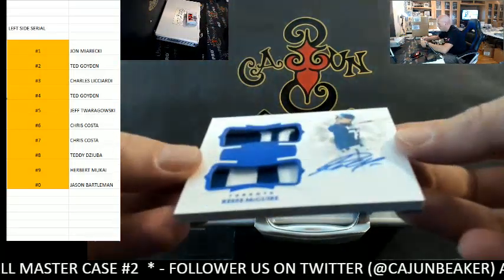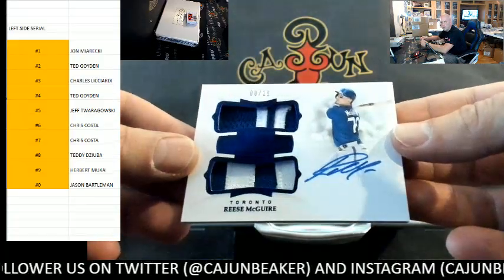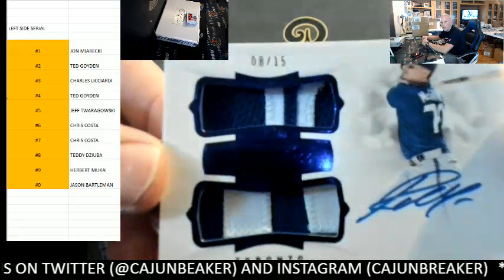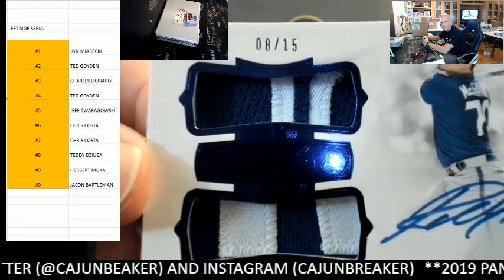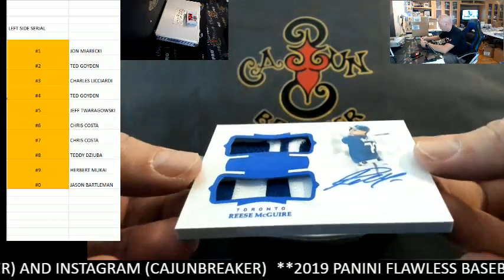Reese McGuire, Toronto — that is 8 out of 15, eight spot, Mr. Teddy D, the Reese McGuire.